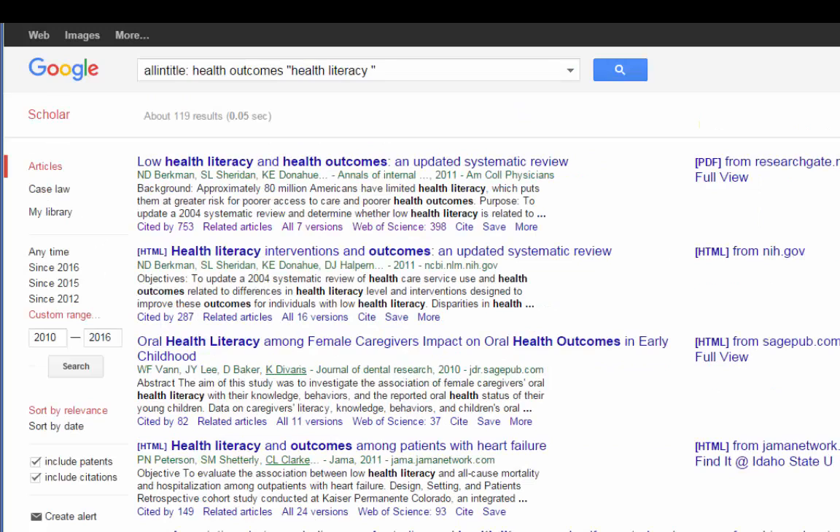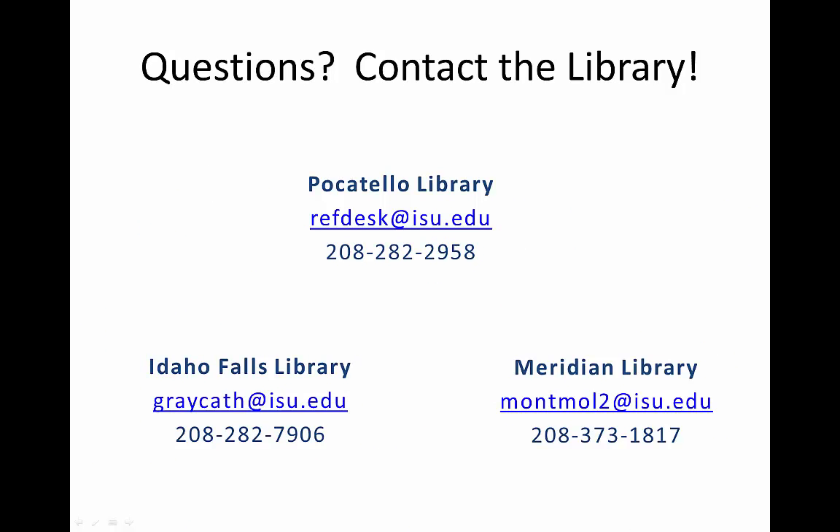So that is pretty much everything there is to know about Google Scholar. It's not the fanciest database, but it can be a huge help, and it's totally free to search. Students, remember the free part after you graduate — you won't have access to all the full articles you do now, but don't forget that you can use your public library to request articles via interlibrary loan. If you have any questions on Google Scholar or anything else library related, feel free to contact the library closest to you.